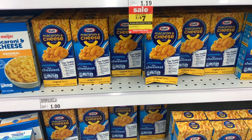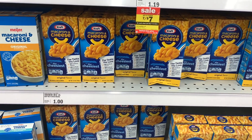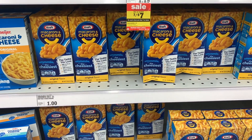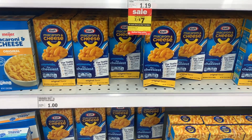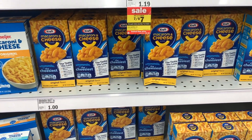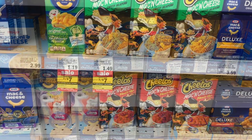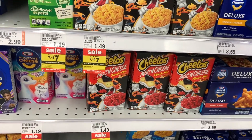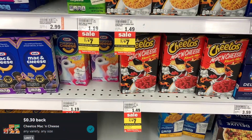Next deal I picked up were on these mac and cheese. Some of the varieties are part of the seven for seven sale, but the one that has an Ibotta rebate is not. For the Ibotta rebate, you need to get the original, priced at $1.00. You'll get back 20 cents from Ibotta, making the final cost $0.80. The Cheetos mac and cheese are also part of the seven for seven sale — you'll get back 30 cents from Ibotta, making the final cost just $0.70.